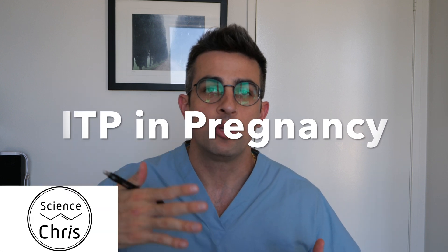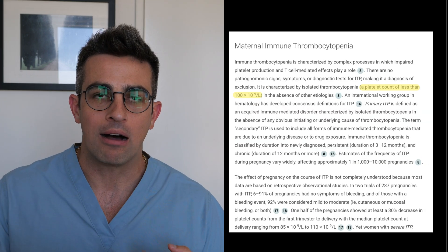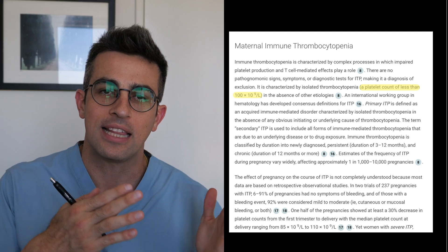ITP in pregnancy — this is immune thrombocytopenia. This is usually a diagnosis of exclusion where you're going to have an isolated lab abnormality of thrombocytopenia, with platelets below 100,000.